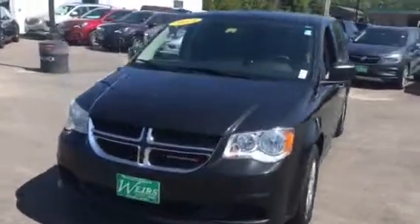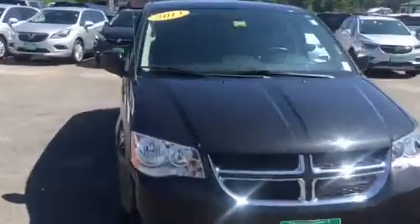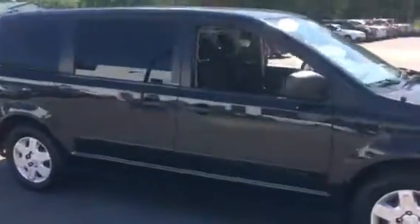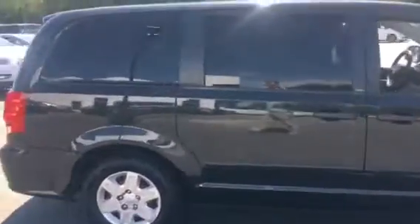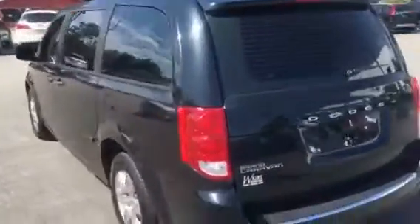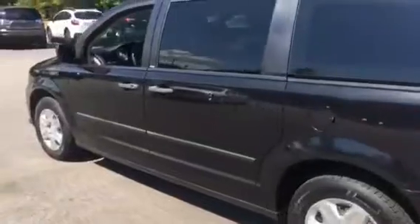Hi, this is Sean over at Weir's Buick GMC on Route 1 in Rundle, Maine. I want to give you a quick walk around tour of this 2013 Dodge Grand Caravan. Black exterior is a stow and go, so a lot of good conveniences in this van as far as carrying passengers and carrying cargo. So let's go ahead and take a quick look inside.